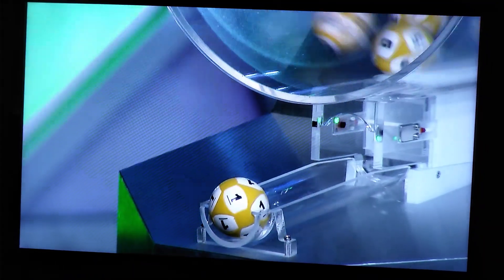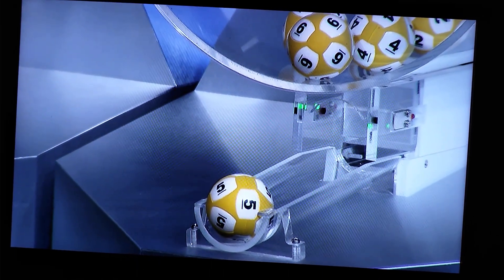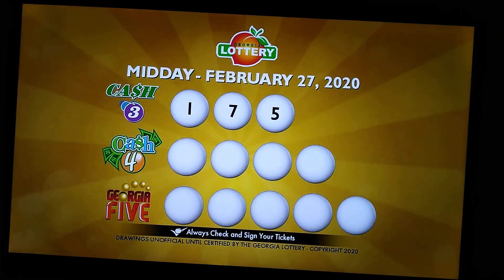Let's do it. Here we go with our first number. Coming out, there it is — number 1, followed by number 7, and our final number is number 5. Again, the numbers are 1, 7, and 5. Good luck to you.